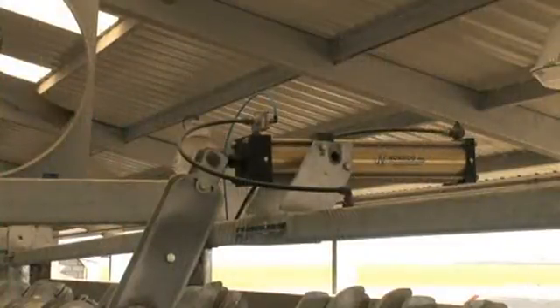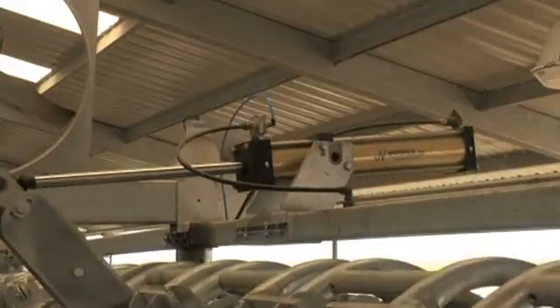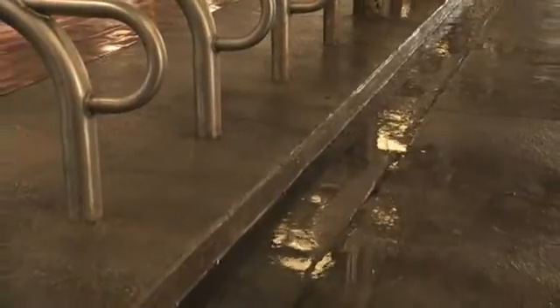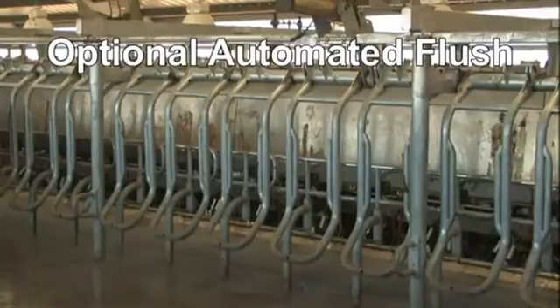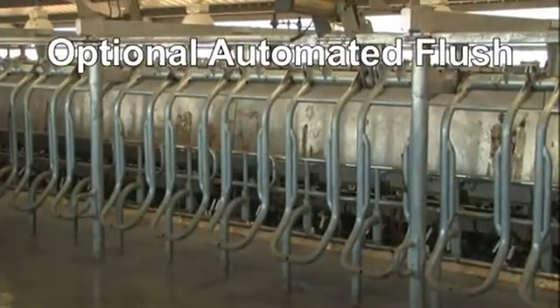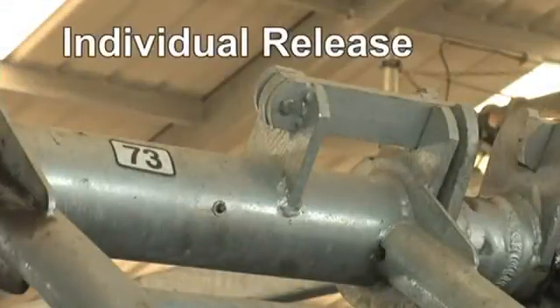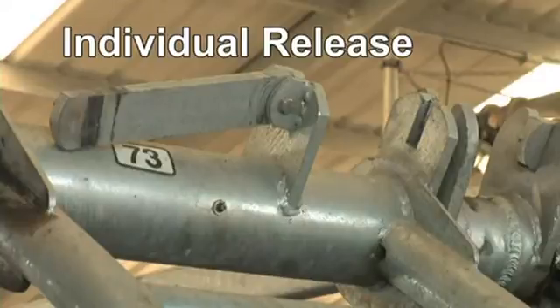Throughput is further enhanced by the Global 90i's rapid exit capability. Large pneumatic cylinders release all of the cows simultaneously at the push of a button. A 4- to 5-inch step-off further encourages the cows to exit the stalls and keep moving. During the exit, an automated cleaning flush can clean out the stall area and prepare the parlor for the next group. The exit gates also include an individual release feature, unique to the Westphalia Surge 90i family, allowing cows to be removed singly for individual treatment or special needs without interrupting operations or disturbing the other cows.